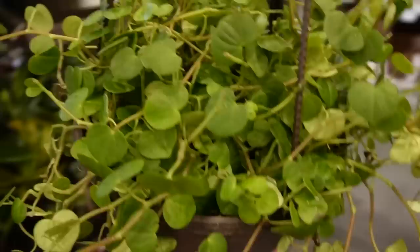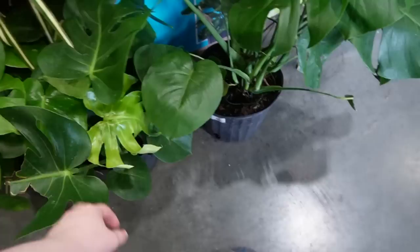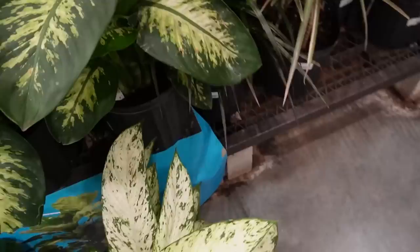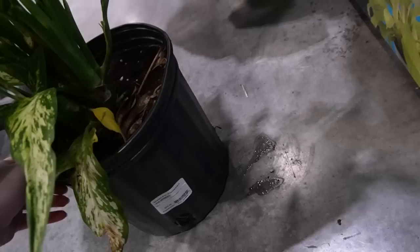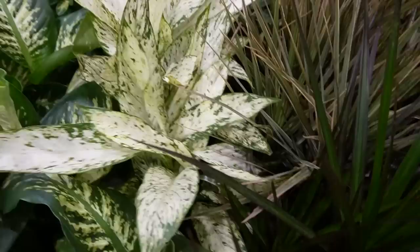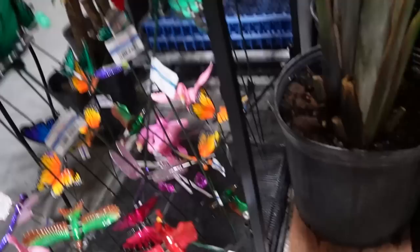Here we have a Peperomia, which are also non-toxic for pets. This is Peperomia serpens — very beautiful, $24.98. Then over here we have some Monstera. I'm kind of waiting for them to get in their big Monstera again because it's been a minute, and this store location always has like the biggest Monstera. This Dieffenbachia is beautiful — just says Dieffenbachia with no cultivar name. If you guys know what Dieffenbachia this is, I'd love to know. Dieffenbachia by the way is super toxic, so if you have a baby or pets that will eat your plants, you do not want this one.